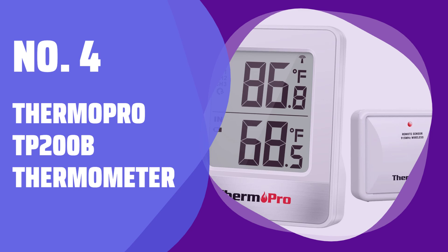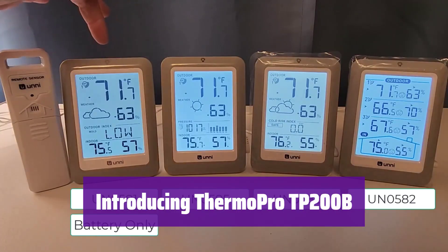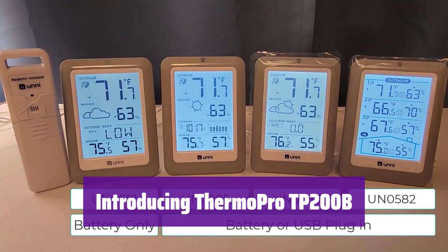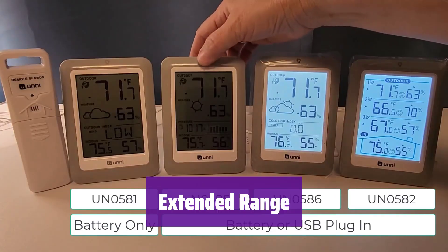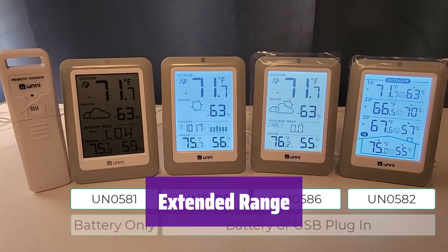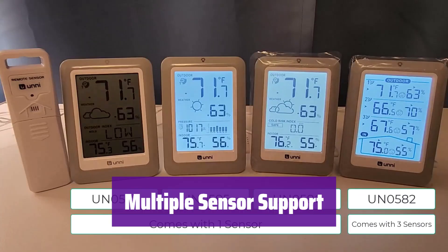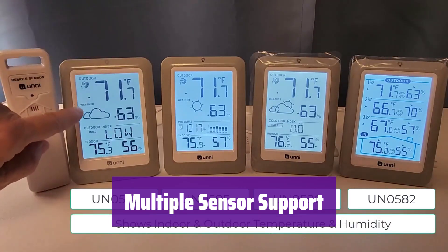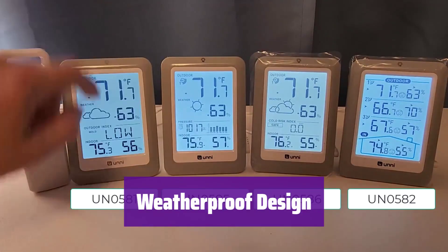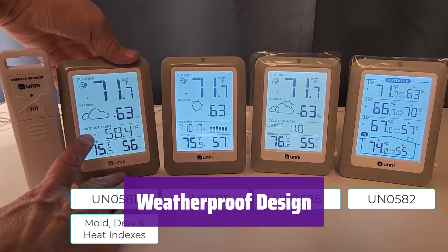Number 4: ThermoPro TP200B Thermometer. This wireless thermometer allows you to monitor indoor and outdoor temperatures from up to 500 feet away, perfect for keeping an eye on the temperature in multiple locations. With its reliable RF technology, it provides a stable connection, ensuring accurate readings across distances — no more worrying about signal dropouts. It supports up to three external temperature sensors, so you can monitor temperatures in various locations such as your garden, greenhouse, or even a reptile house. The outdoor sensor has an IPX4 rainproof design, so you can keep tabs on the temperature even on rainy days. Just remember to avoid extreme heat or humidity.